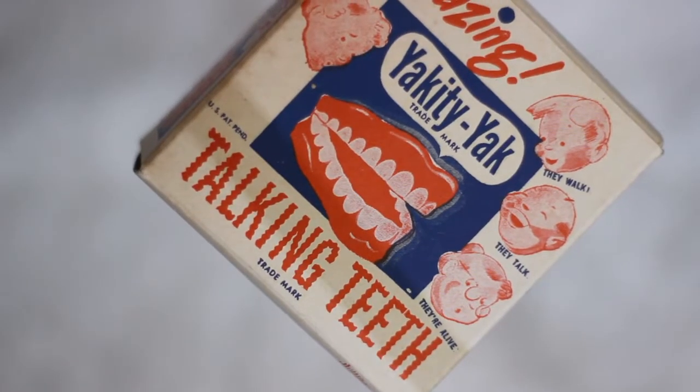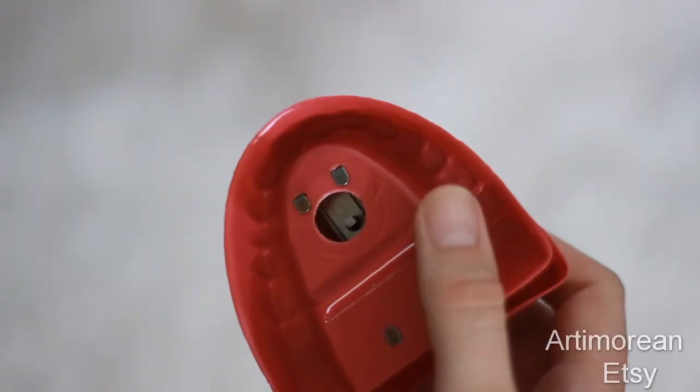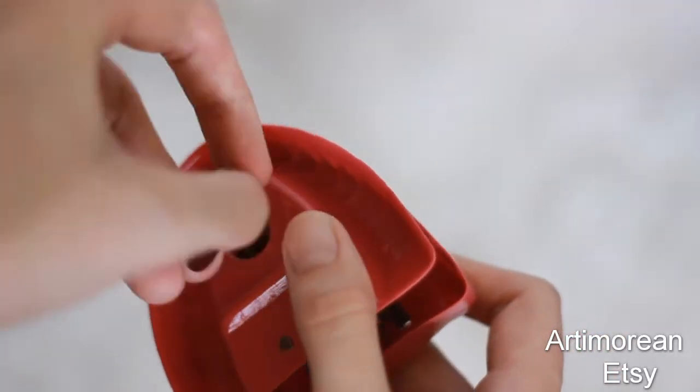One thing that's been on my to-buy list for a long, long time — they're not quite expensive but there are a lot of varieties out there and you really have to find one that you like. It's called a Yakka Yak's Talking Teeth Set. It's a chattering teeth toy from the fifties and it comes in this beautiful fifties box. It's this beautiful little plastic set and it comes with a key as well — you put the key in and you wind it.